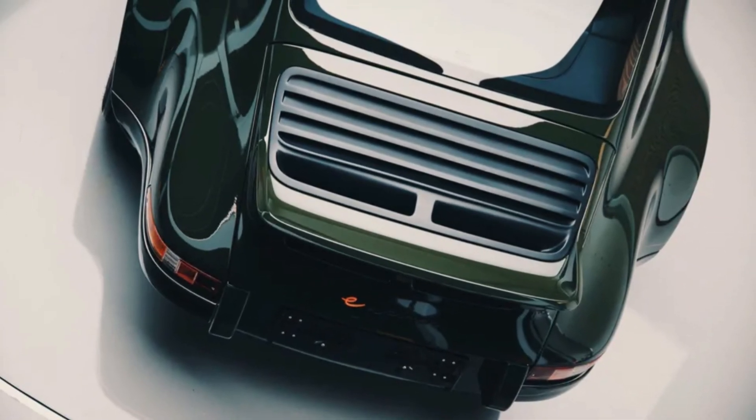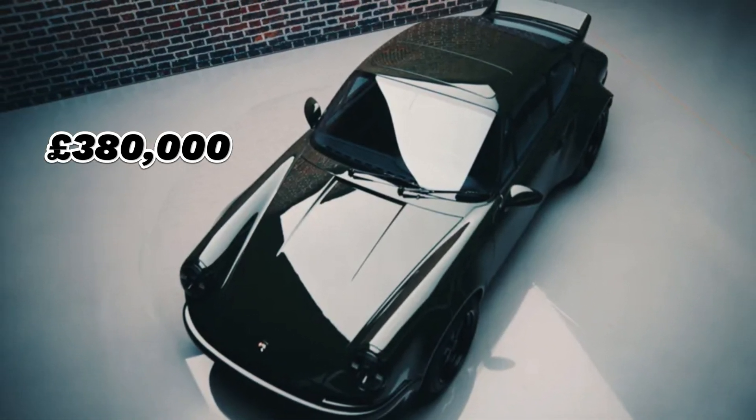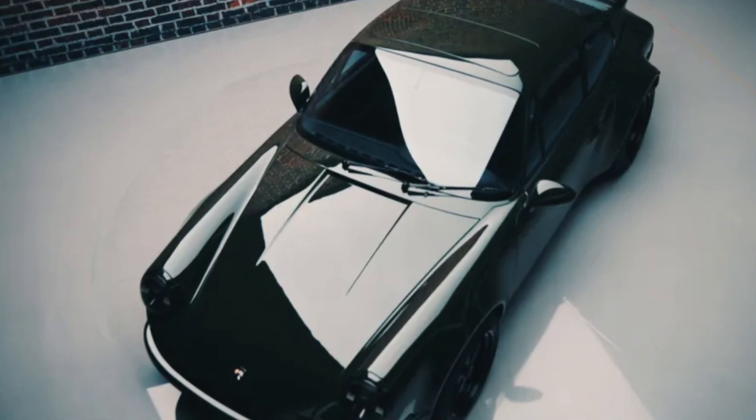The Calmar 7297 e-Volt is a bespoke vehicle with a price tag starting from £380,000. This exclusive electric 911 represents the cutting edge of sustainable engineering.